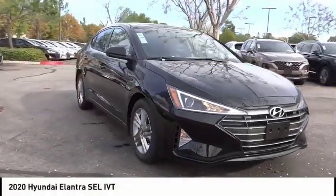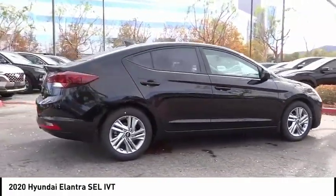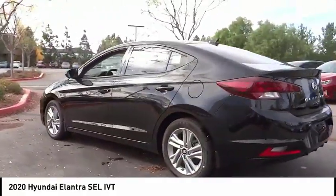Take a ride in the 2020 Elantra. The Elantra boasts the most interior room in its class and gets an exceptional 35 miles per gallon. With its luxurious standard features, the Elantra is an easy choice.